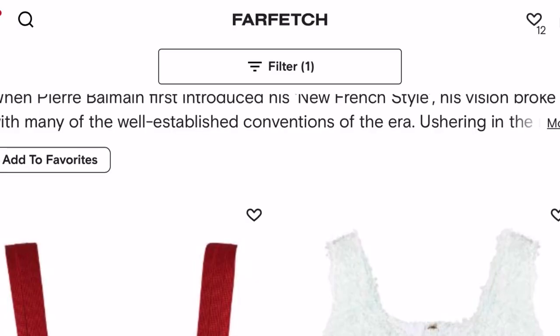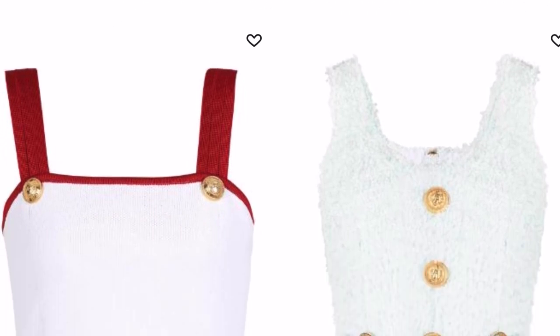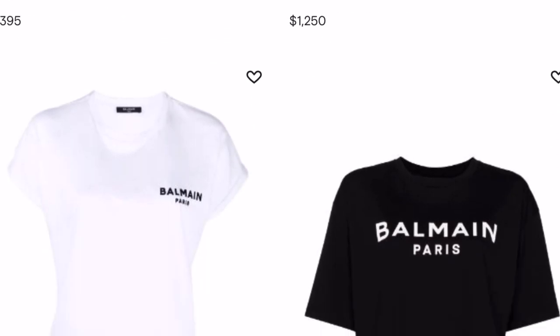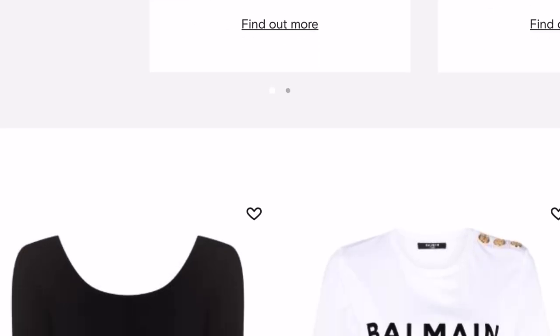Hi guys, welcome back to my channel. I hope you're having a fantastic day. In today's video I'm going to be sharing a luxury haul — I have four items to share. I am so grateful to be collaborating with Farfetch. I absolutely love shopping with Farfetch. If you guys have not shopped with Farfetch before, I would highly recommend checking out the website. It's an amazing place to shop because it connects customers from across the globe with items from over 3,000 brands, boutiques, and department stores.